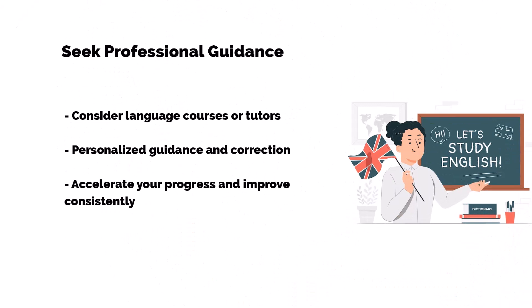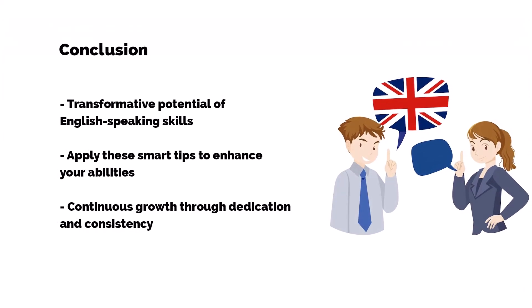Last but not least, tip number ten: seek professional guidance. If you're truly committed to improving, consider enrolling in language courses or hiring a language tutor. They provide personalized guidance, correct mistakes, and accelerate your progress.